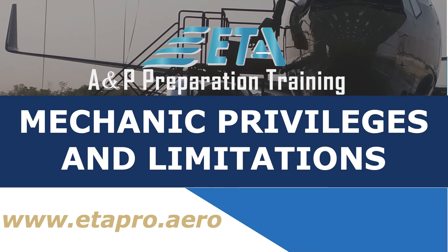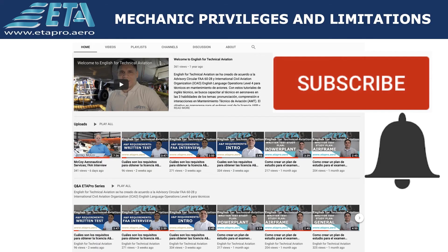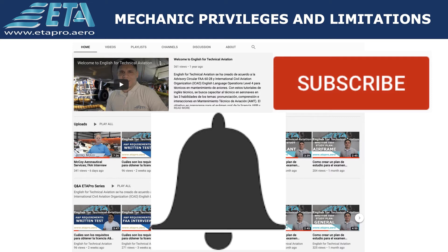Welcome to ETA Pro. I'm Carlos Batista. This channel helps provide guidance to aircraft maintenance technicians, AMTs, who want to become familiar with the requirements and to successfully obtain an FAA airframe and powerplant certificate. Don't forget to subscribe and activate the bell notification for future videos.